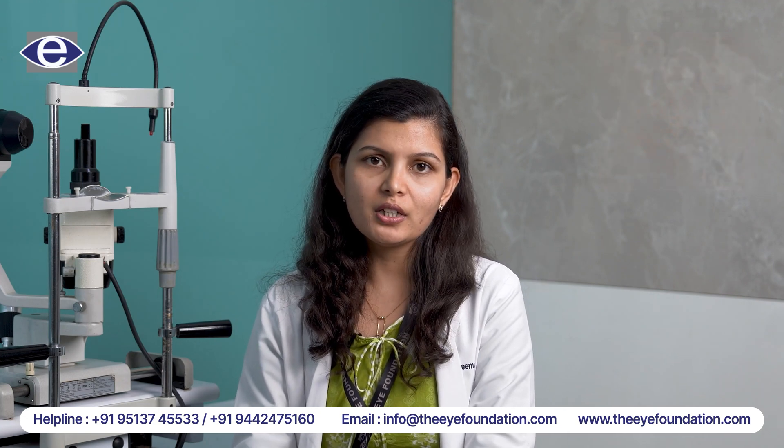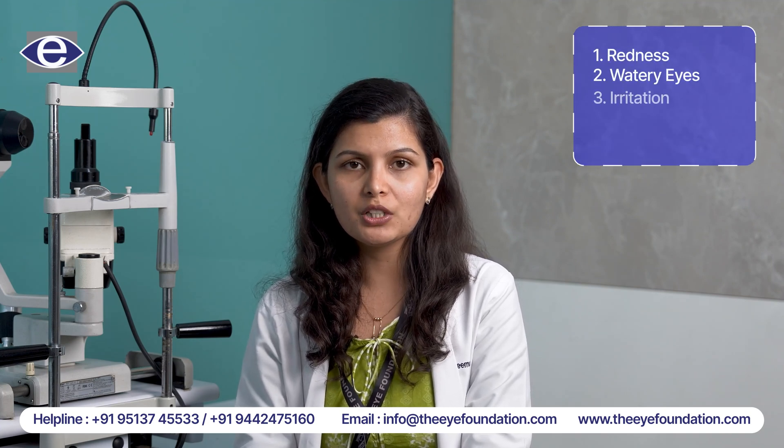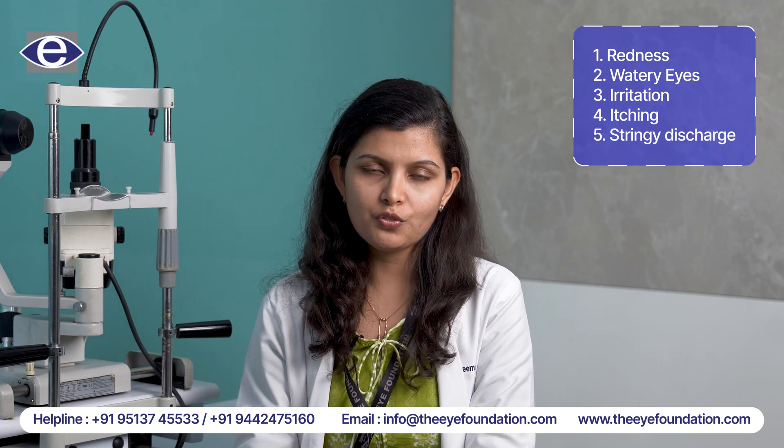If you have allergic conjunctivitis, you will experience redness, watering, irritation, mainly itching, and sometimes stringy discharge from your eyes.